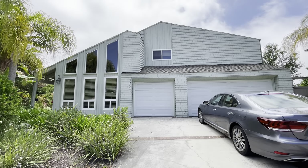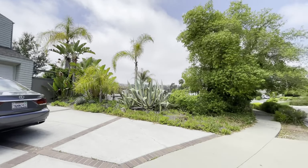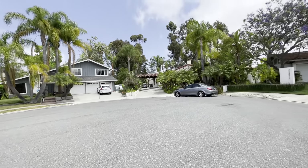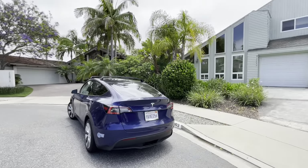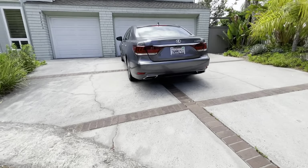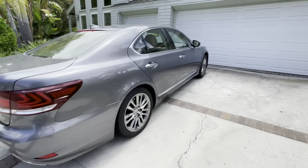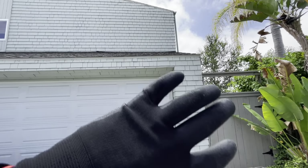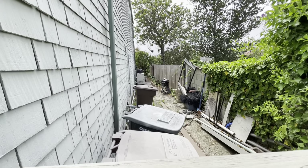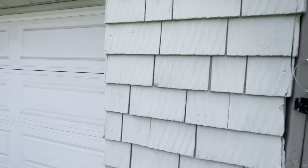This is the video for 23862 Wave Spray Circle in Laguna Niguel. Cul-de-sac. Drainage here. All wood shingling almost around the entire house. I'll show you the side there. That's where the pool equipment is down at the end — we'll get to that in a little bit.